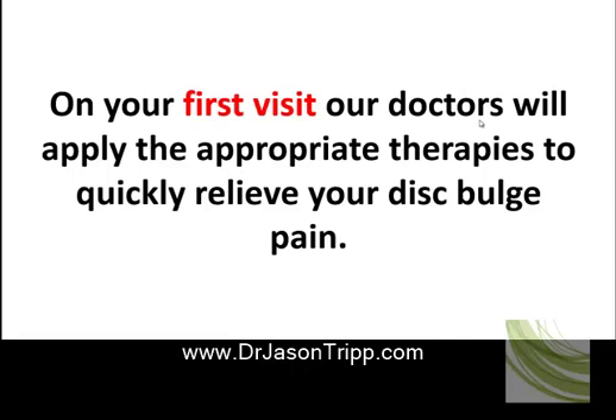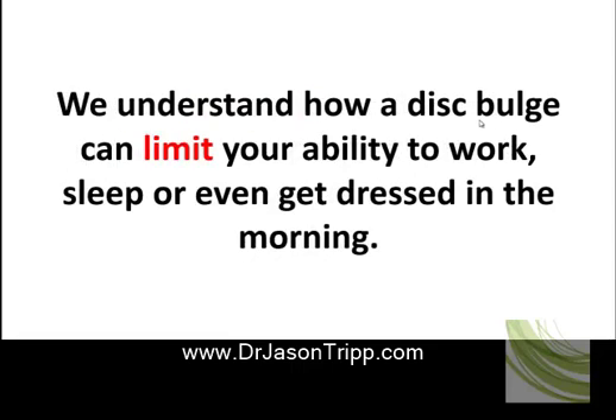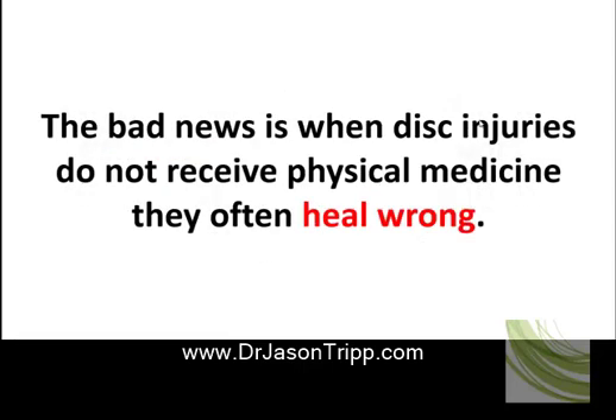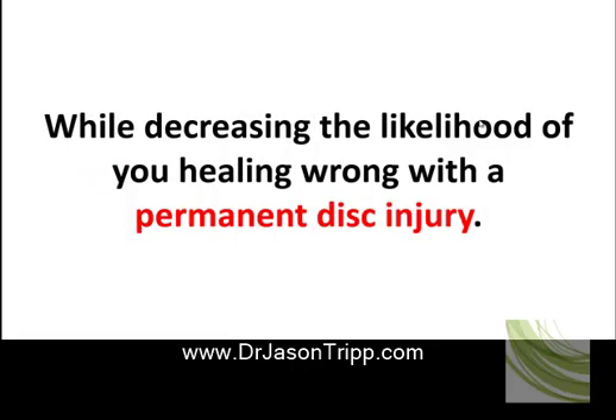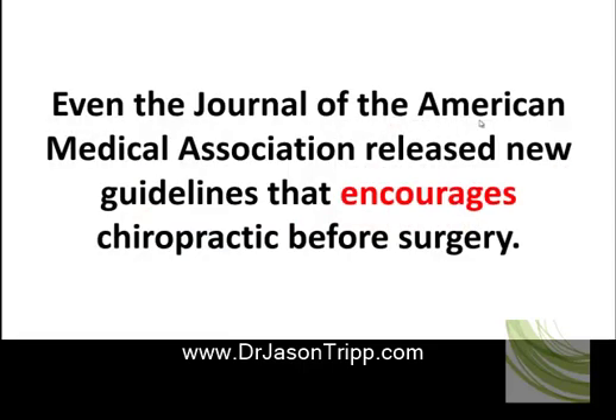On your first visit, our doctors will apply the appropriate therapies to quickly relieve your disc bulge pain. We understand how a disc bulge can limit your ability to work, sleep, or even get dressed in the morning. When disc injuries do not receive physical medicine, they often heal wrong. Chiropractic physical medicine can reduce your disc bulge and relieve your pain while decreasing the likelihood of healing wrong with a permanent disc injury. Even the Journal of the American Medical Association released new guidelines that encourage chiropractic before surgery.